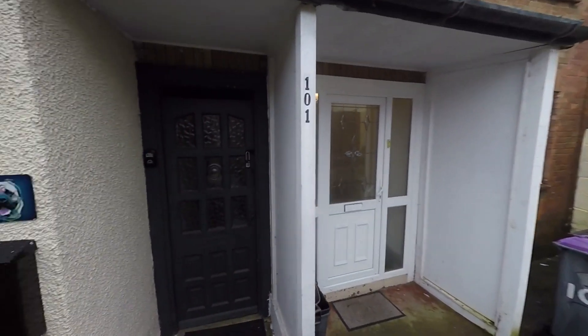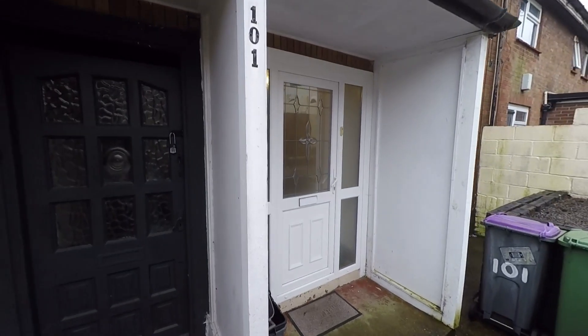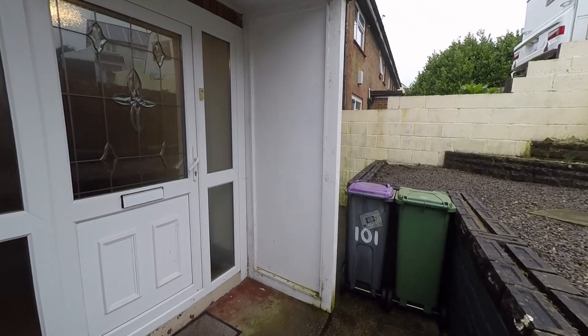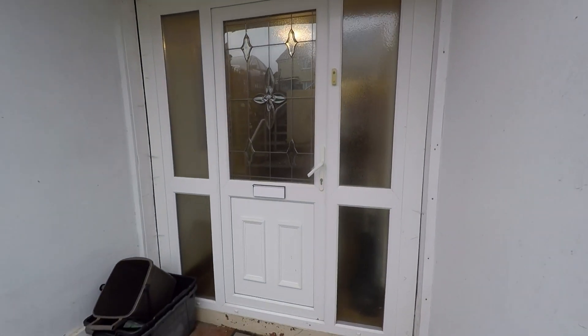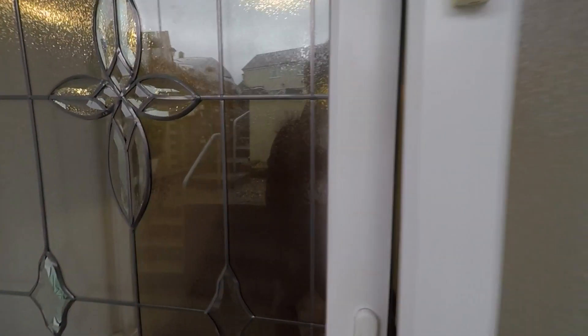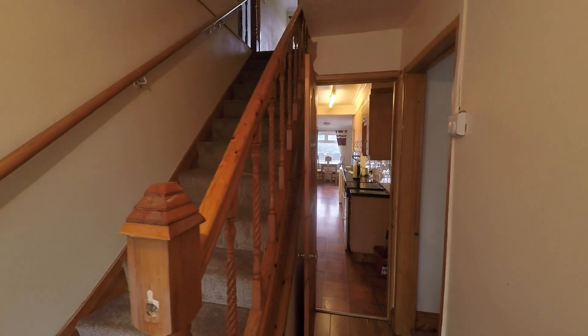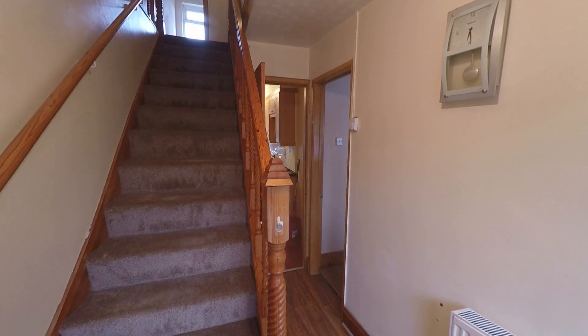To the side of the property we have access into a passageway which takes us to the rear of the property. Here to the front, the main entrance, we have this convenient storm porch and then we step into the property via the entrance hall where we have the staircase directly in front of us, plus access to all ground floor rooms.